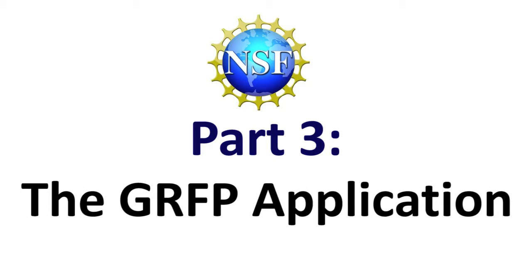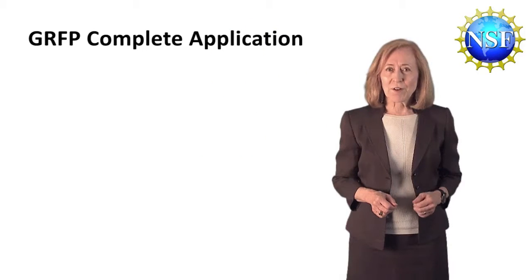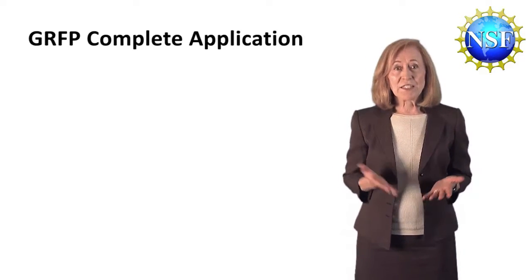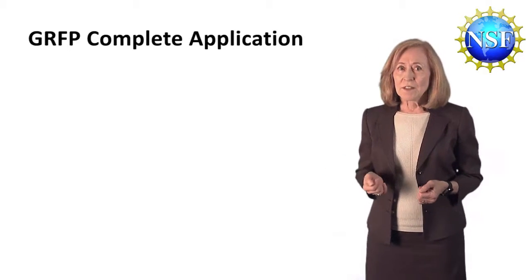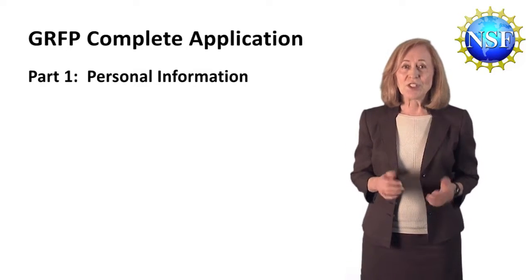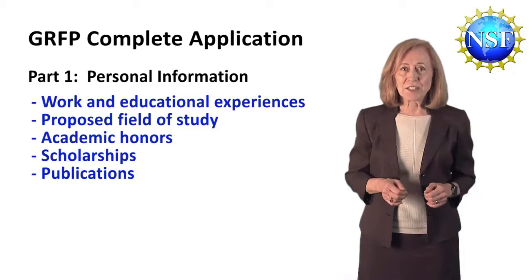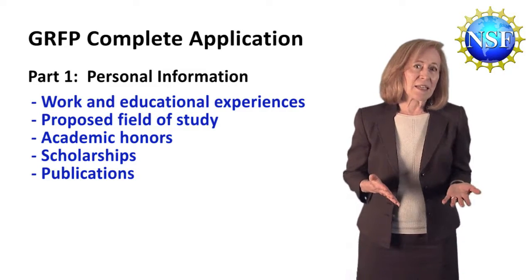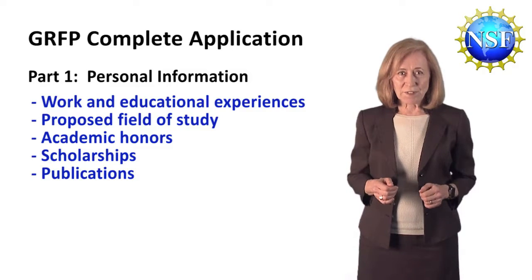Next we'll talk about applying for a graduate research fellowship and how to prepare a competitive application. A complete application package consists of the following parts. The first part is the personal information that you list in your application, which includes your work and educational experiences, your proposed field of study, and any academic honors or scholarships that you may have received.